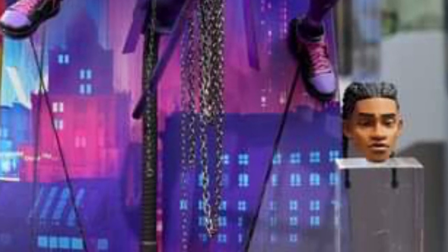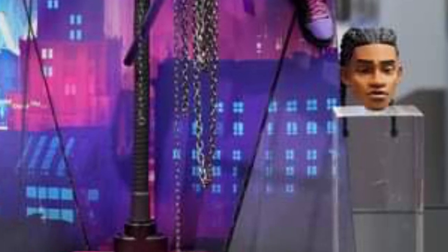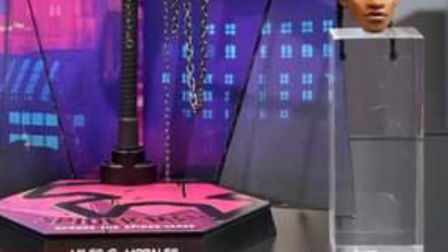You guys can head on over to Hot Toys Facebook and check it out. I think these are the two just astonishing figures coming from Hot Toys from the Spider-Man multiverse. All right, take care everyone.